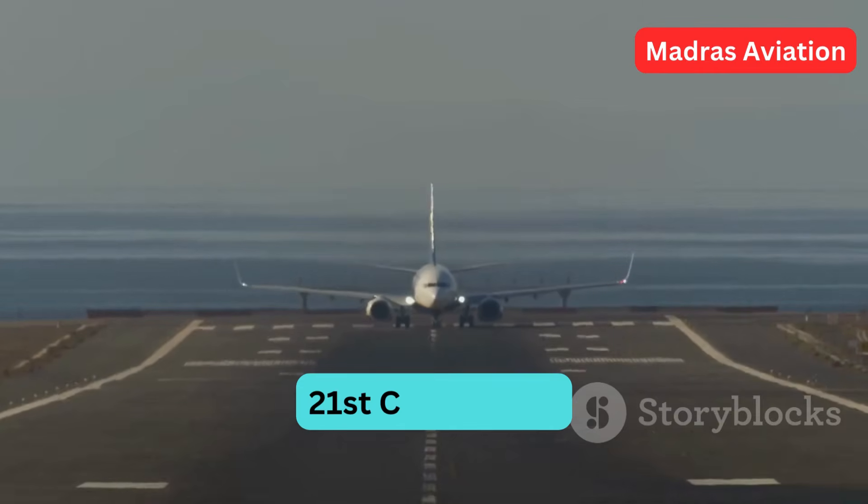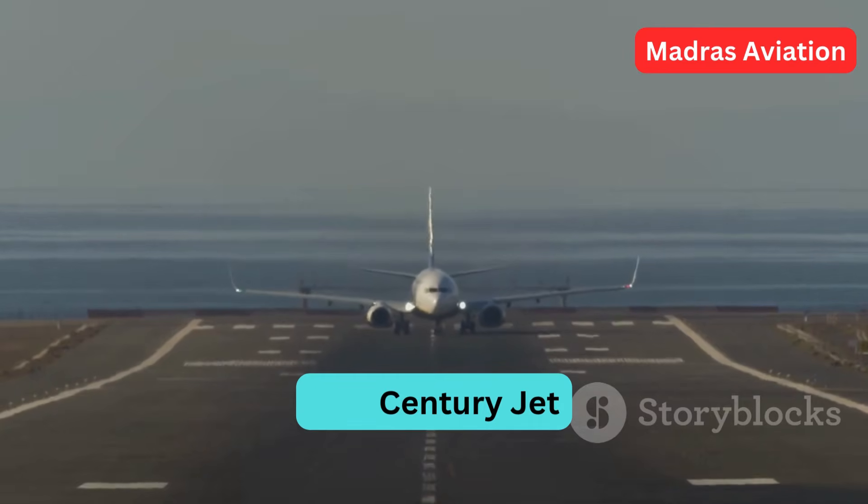With the above, Boeing had almost designed an aircraft set to be the jet of the 21st century.